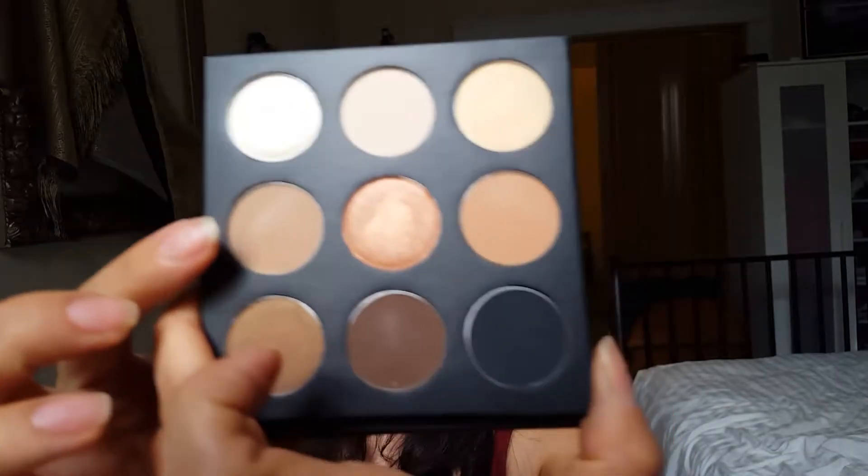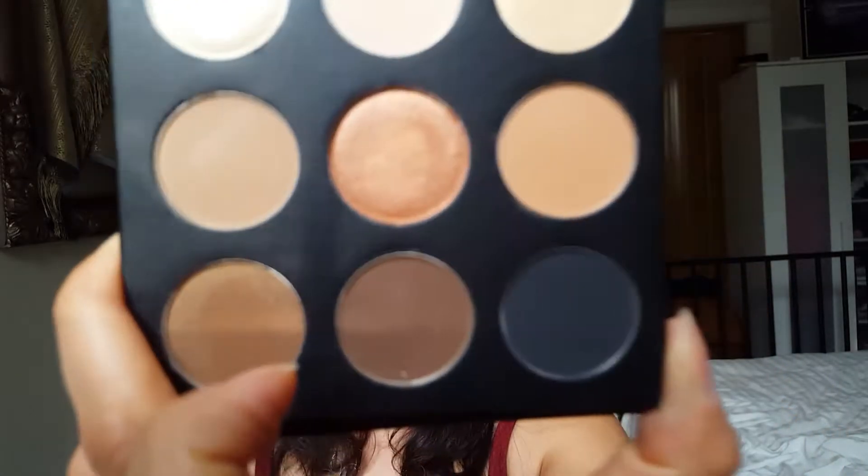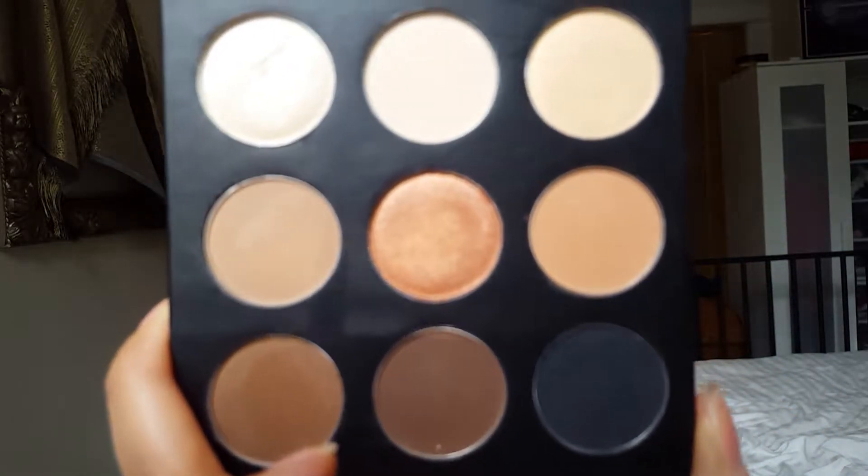Here's the first swatch going from light to the middle with the copper. The only one that doesn't seem fairly pigmented is one of the medium browns; the others seem pretty pigmented. And here is the second set going from that peach down to the black. The two that weren't swatching really nicely are these, but these are really more blending colors, so perhaps it's just my skin tone. These are nice, and you get them in your box.